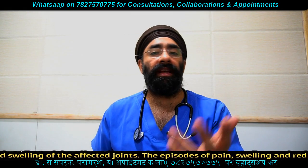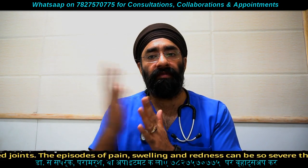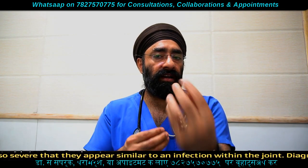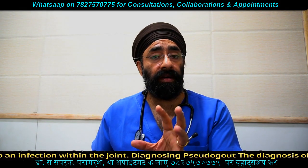The symptoms include arthritis in the joint, fever, pain, swelling, and redness. The skin and tendons can also be affected, similar to what we discussed with gout.